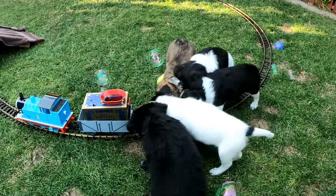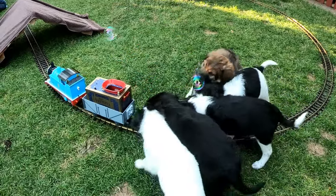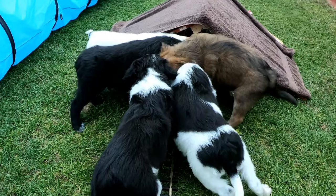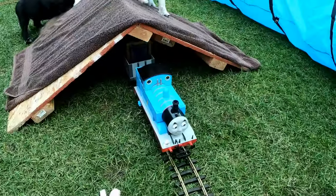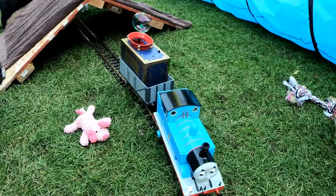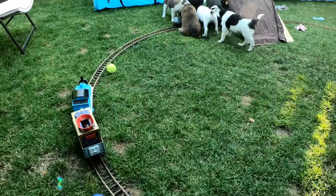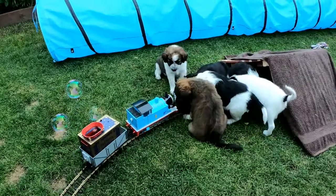Notice that Thomas was still trying to keep moving, and eventually the puppies backed off a little and Thomas was able to start going again. But once Thomas made it into the tunnel, the pups really went into a feeding frenzy with a whole lot of puppy energy. They somehow managed to separate the food car from the rest of the train, so Thomas and the bubble machine were able to break away. Thomas eventually made his way all the way around the loop and right back to where the puppies and the derailed food car were — but there was no getting past them. With this many puppies blocking the way, you're not going to get through.